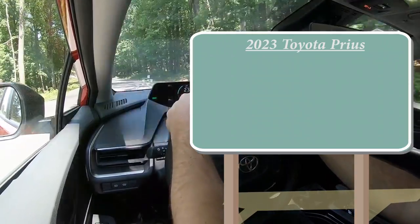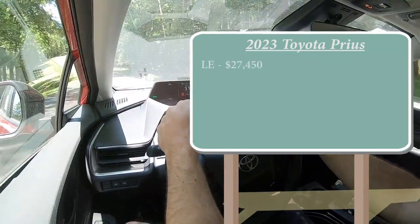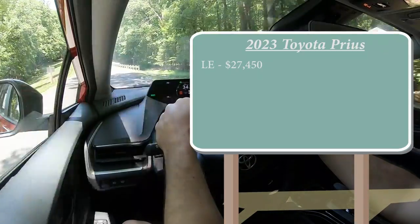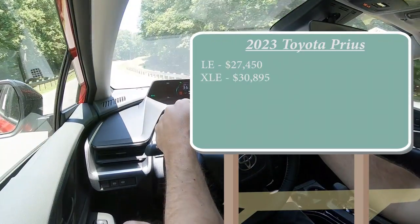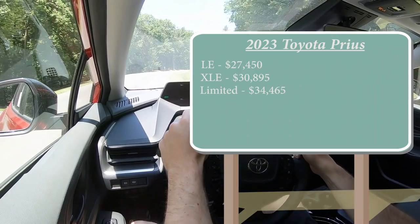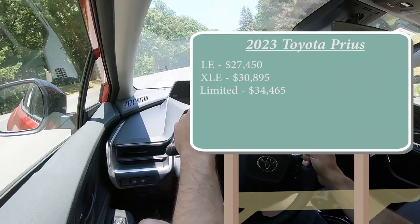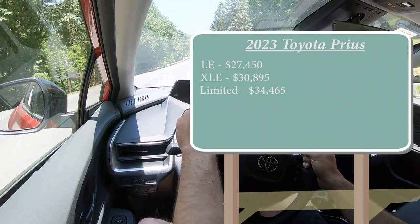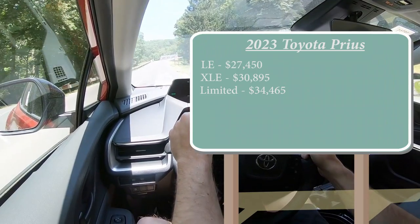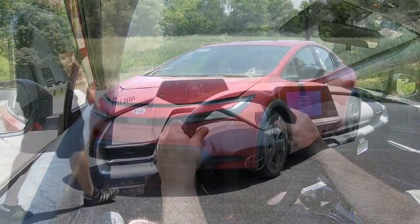As always, let's start with pricing. There are a few different trim levels for the 2023 Prius. The LE starts at $27,450, the XLE at $30,895, and the Limited starting at $34,465. That was all pricing for the front-wheel-drive variant. If you want to add all-wheel drive — like we had in this drive — you can do that by simply adding $1,400 to any of those prices.